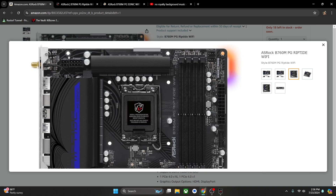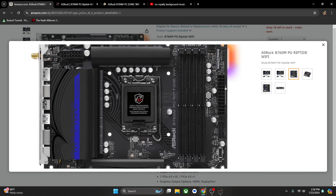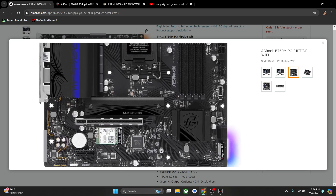For this build I just put the 8-pin connector in. The 4-pin is only necessary if you plan to do overclocking, which I don't. So right now it has one single 8-pin, plus the RAM sticks, CPU, and 24-pin connector.